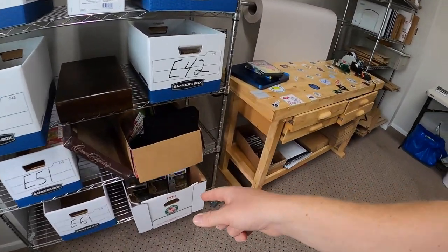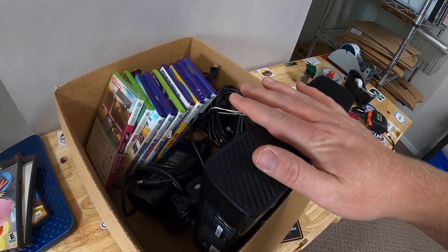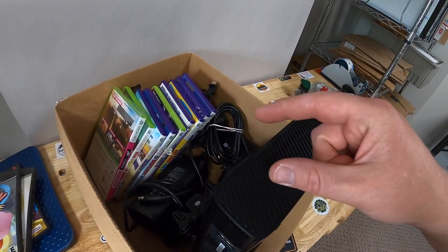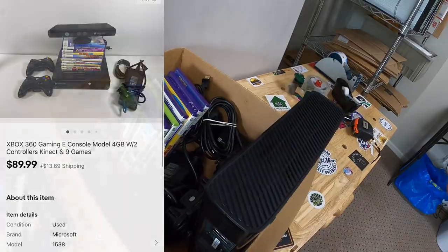Next thing is an Xbox I just picked up at a garage sale last weekend. I paid $40 for everything, which also included the Guitar Hero Live game with the dongle and the guitar. I listed those separately, then listed the Xbox with the two controllers and the games, and those sold for $89.99 plus shipping.